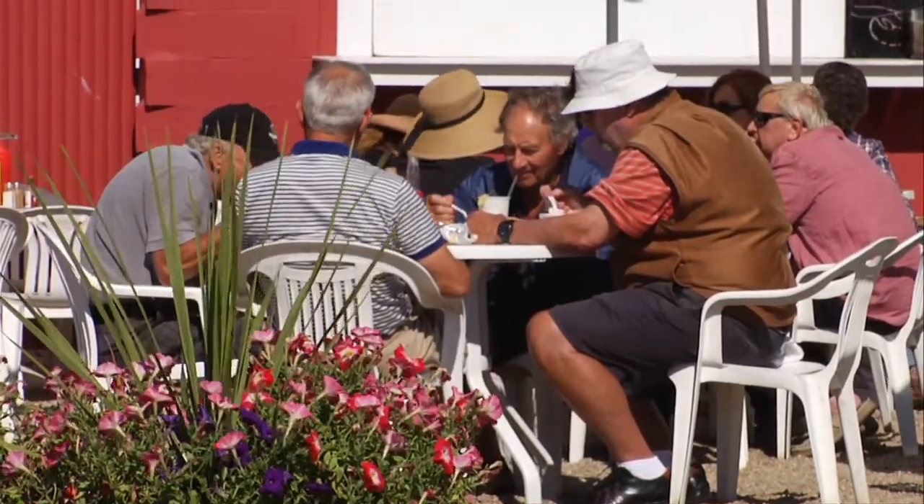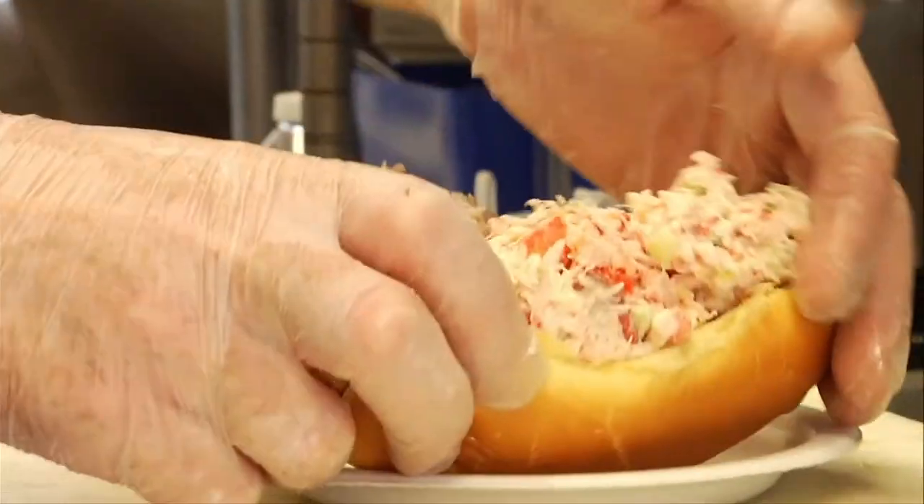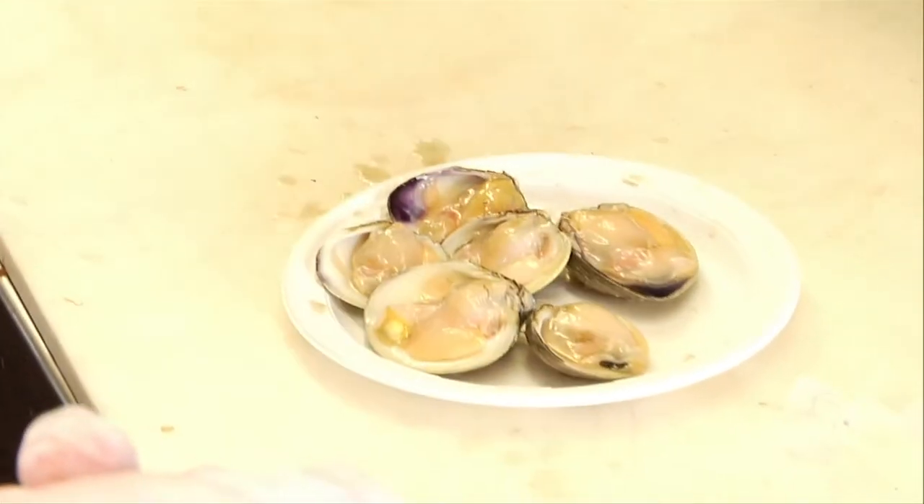Let's go behind the line with my pal Brian at one of my favorite Hampton spots, where the seasonal fish and shellfish is sourced from local fishing boats and local baymen.